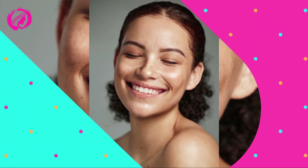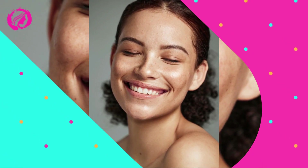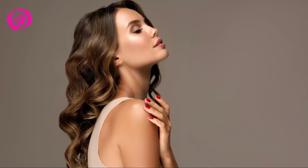Add a shine to your lips — we conclude our routine with a touch of shine on the lips, using a tinted balm or gloss to achieve a fresh, juicy appearance. Besides adding color, you're also moisturizing your lips, and that's always a bonus.